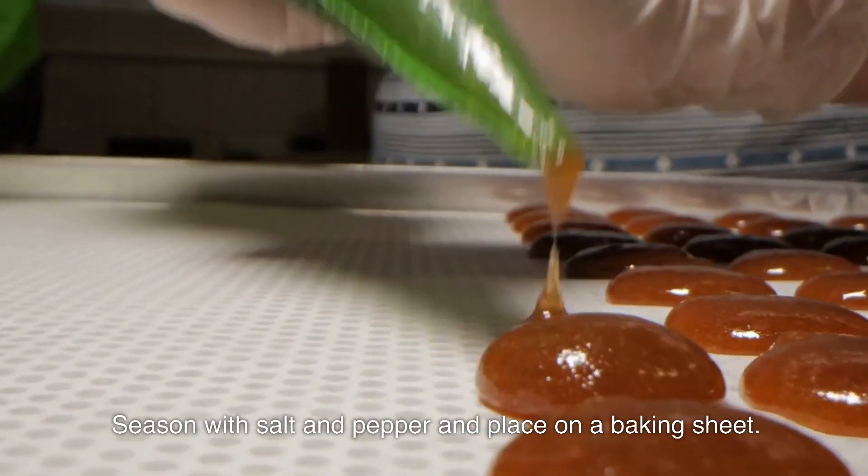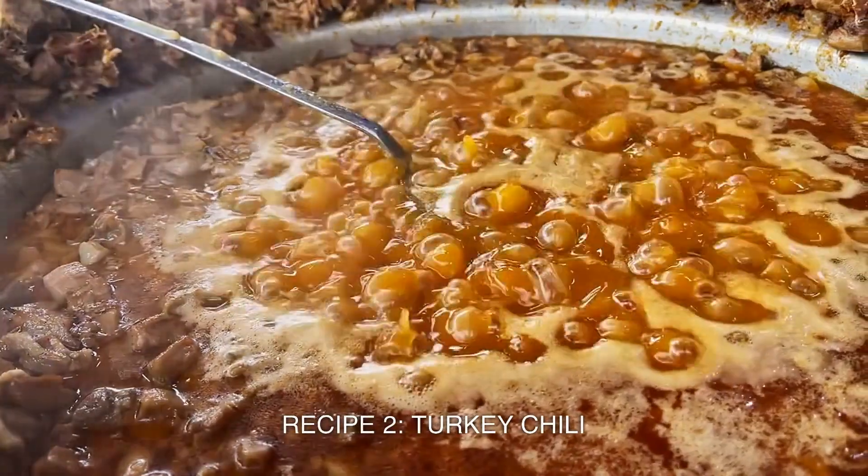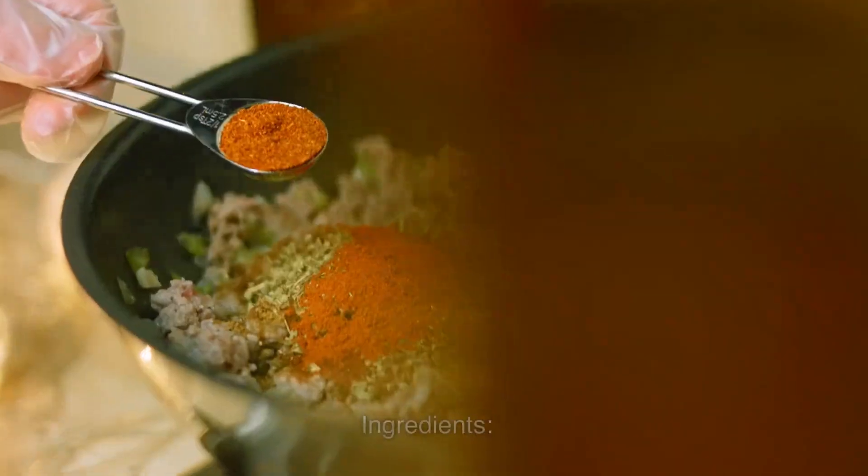Bake for 25 to 30 minutes until chicken is cooked through. Recipe 2: Turkey Chili.